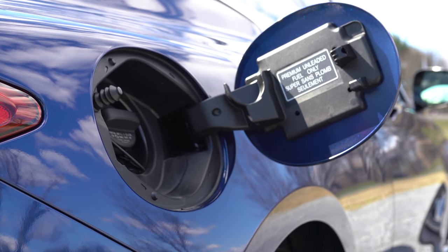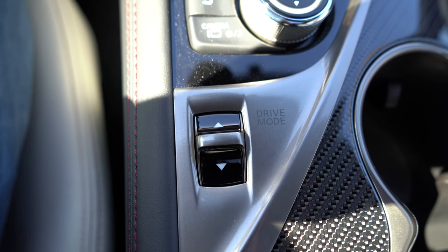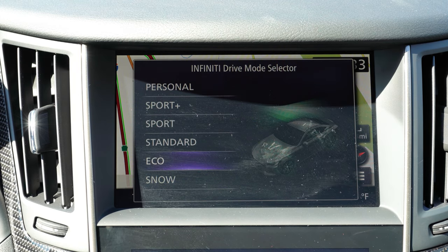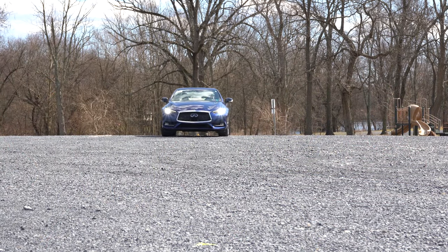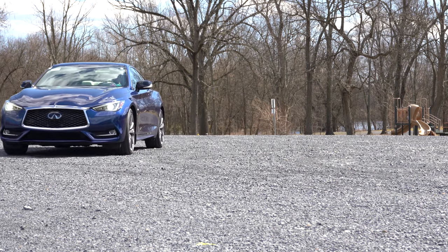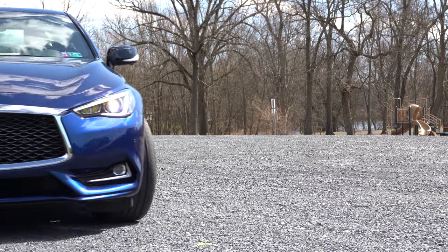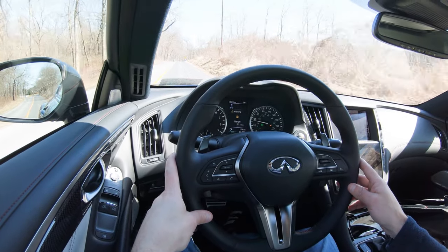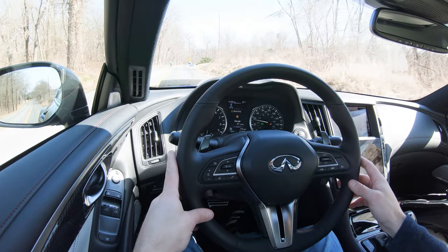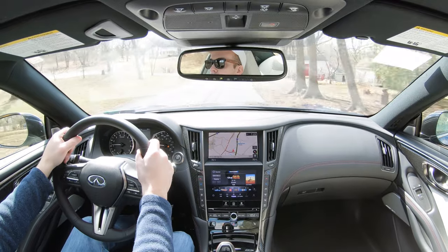Before we do any paddle shifter tests, I wanted to mention there is a drive mode button directly behind the circular dial and shifter. When pressed, those driving modes include Standard, Snow, Eco, Sport, Sport Plus, and Personal. I emphasize Snow because that is pretty cool for a car like this to have. What those driving modes actually do is adjust things like throttle response, shift points, steering sensitivity, and the suspension settings as well.